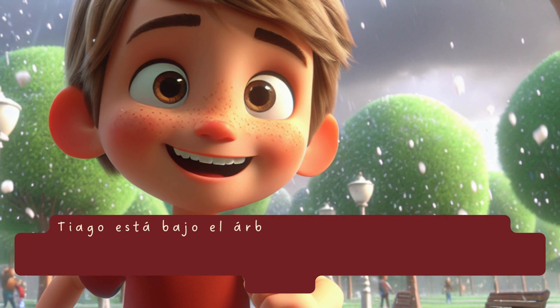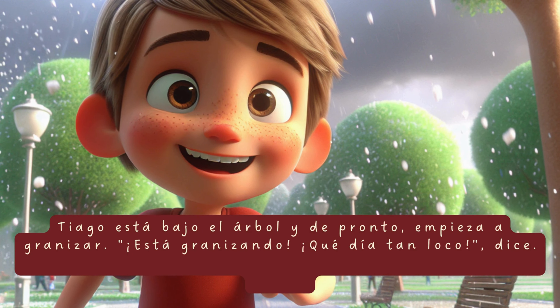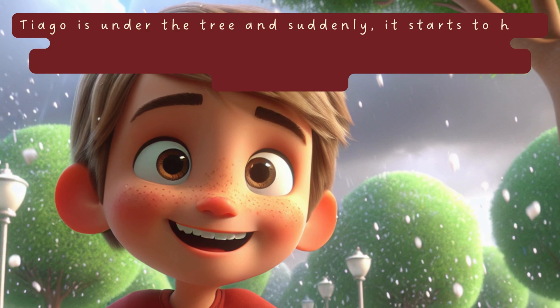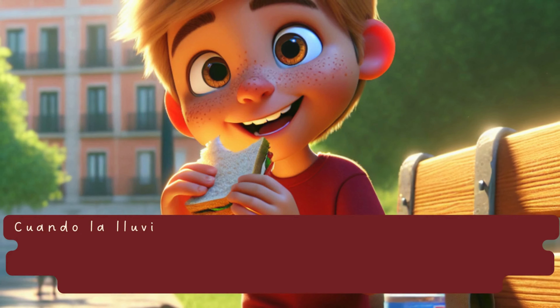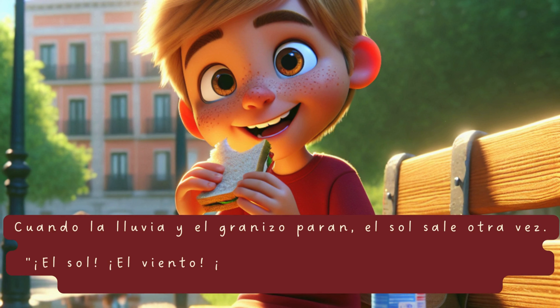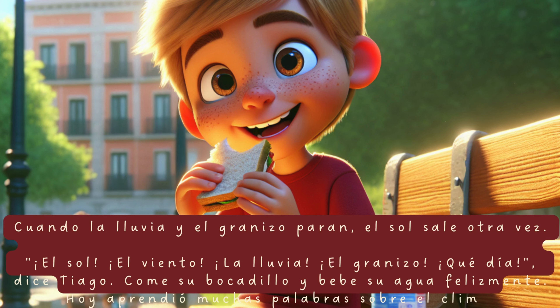Tiago está bajo el árbol y de pronto, empieza a granizar. «¿Está granizando? ¡Qué día tan loco!», dice. Las piedras de hielo suenan al caer en el suelo y Tiago se ríe. Cuando la lluvia y el granizo paran, el sol sale otra vez. «El sol. El viento. La lluvia. El granizo. ¡Qué día!», dice Tiago. Come su bocadillo y bebe su agua felizmente. Hoy aprendió muchas palabras sobre el clima.